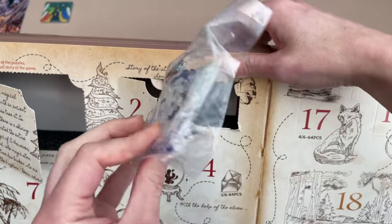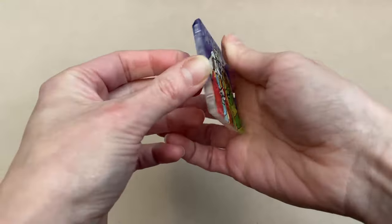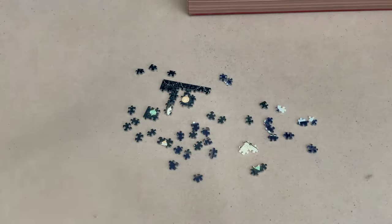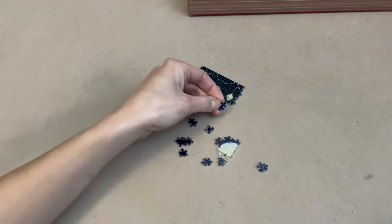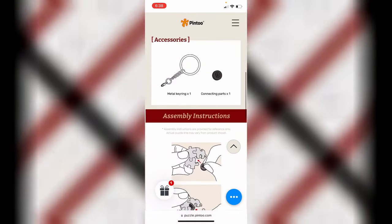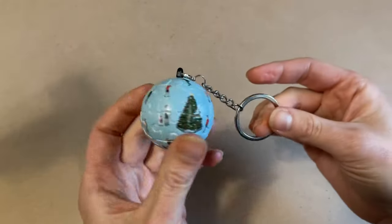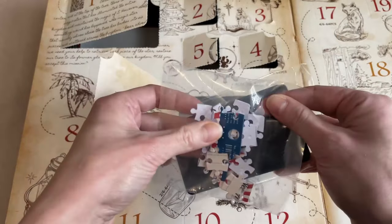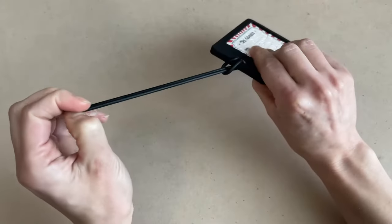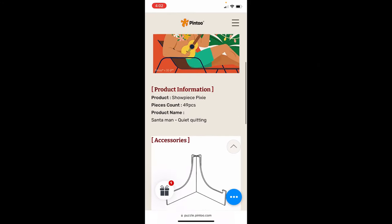Maybe one more! 'The three wise men arrived at the place where the newborn king was and witnessed the sacred moment.' Oh my god, these are little! These have to be the smallest pieces I've ever worked with. I really did enjoy the variety of piece sizes and shapes in this calendar. The normal Pinto pieces are actually on the smaller size, but with some of these sets they were a lot smaller than what I'm used to — almost like mini-puzzles.